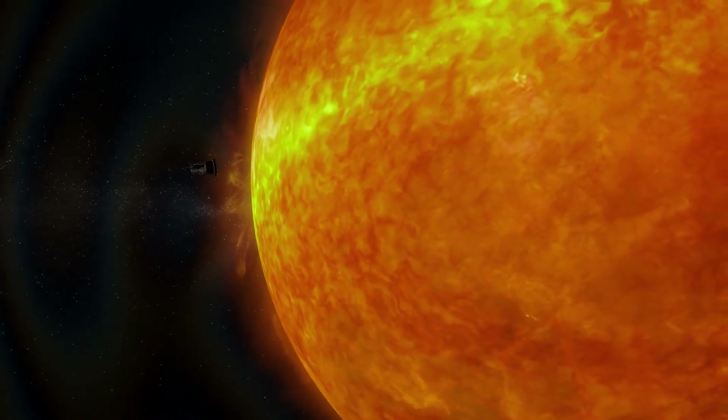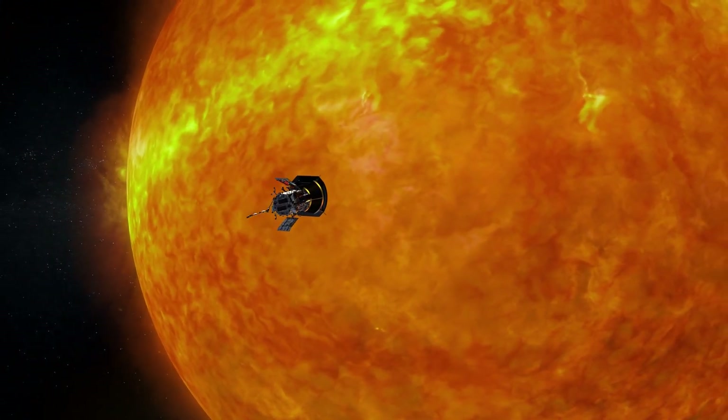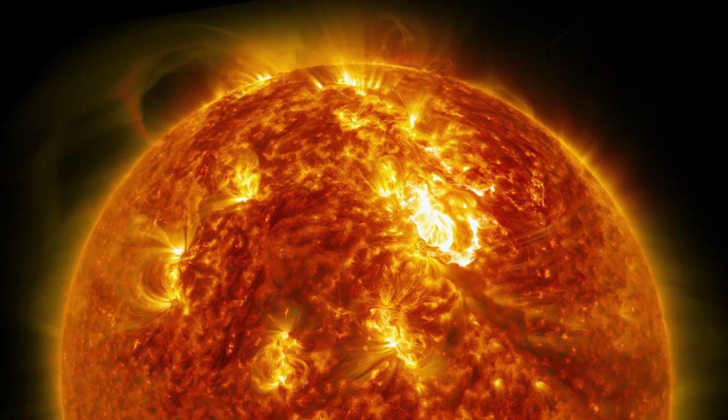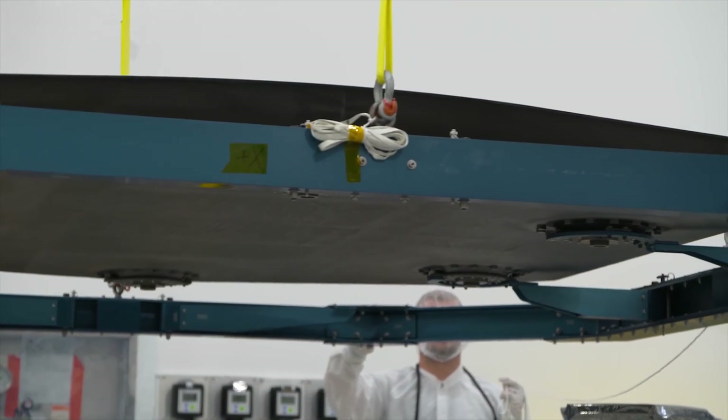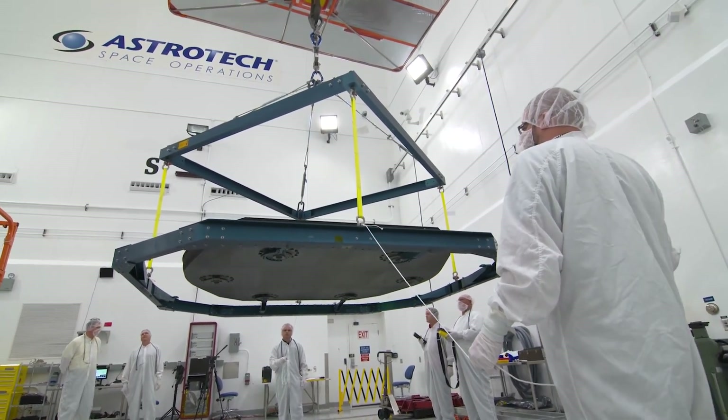The Parker Solar Probe will be the first mission to travel through the searing heat of the Sun's corona. Traveling this close is only possible because of the spacecraft's protective heat shield, where temperatures on the spacecraft reach 2,500 degrees Fahrenheit.